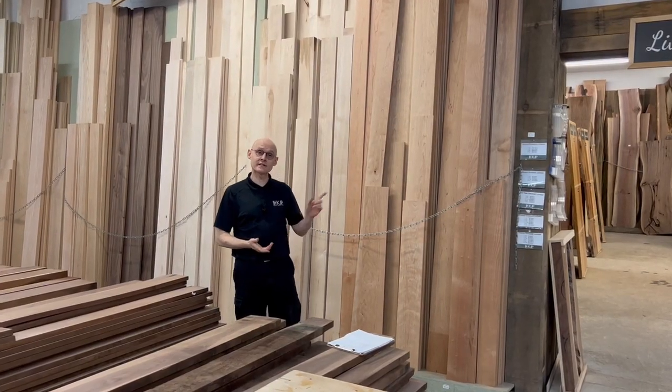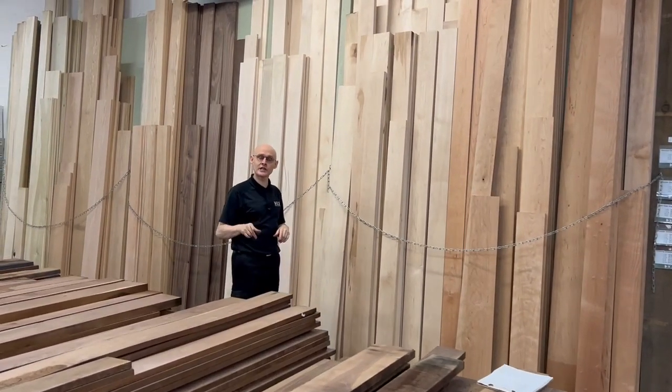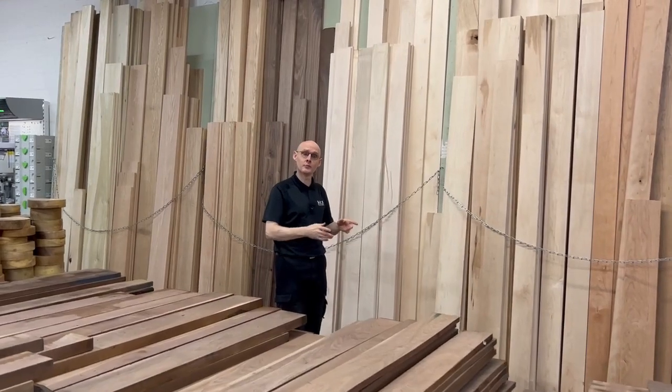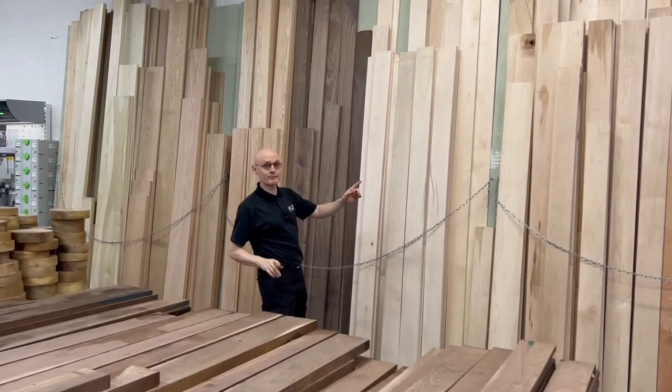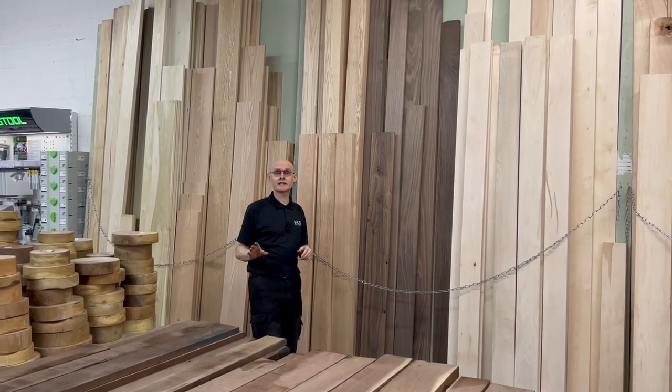Welcome to Wood Slivers with Tom, and this is our dressed wood section. If you don't have access to the machinery you need to mill rough lumber into dressed lumber, then we've done the work for you. We have many species here that are native, but we will actually dress any boards that you request of us.